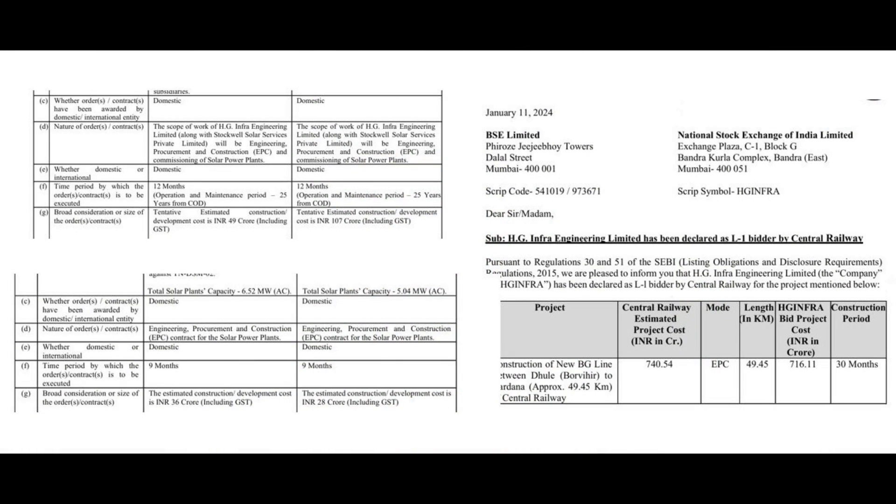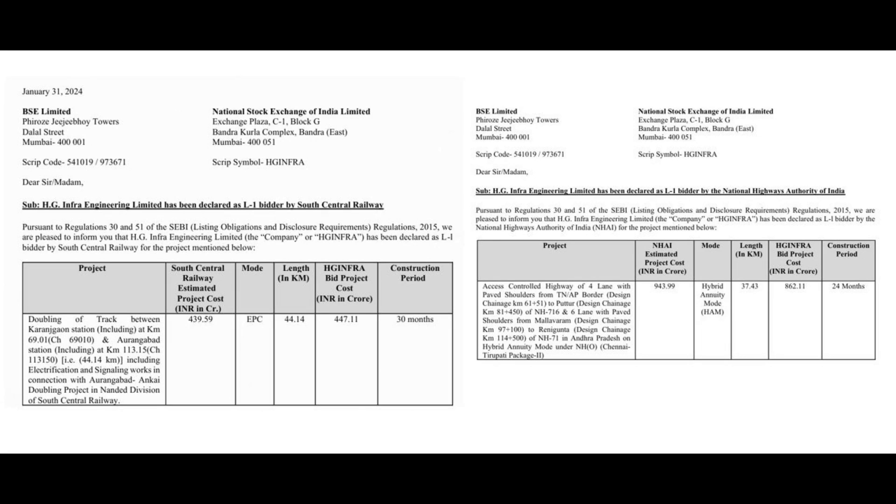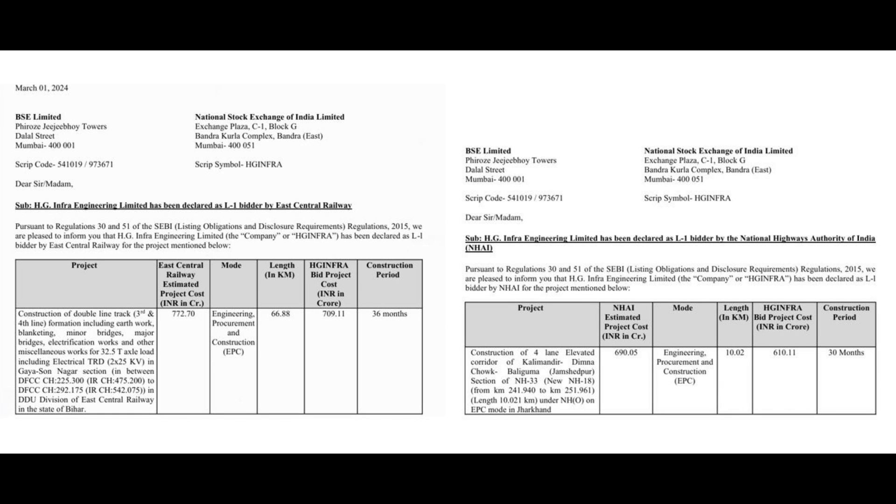There's another interesting thing about this new order book. The company primarily operates in roadways — EPC and HAM projects — with more than 50-60% of business from road. But when you look at the new orders filed on the NSE on dates like March 7th, 8th, 11th, 18th, and 23rd, the most interesting part is that out of 5,344 crore in new orders, road accounts for only 1,417 crore — less than 25% of the new order book.